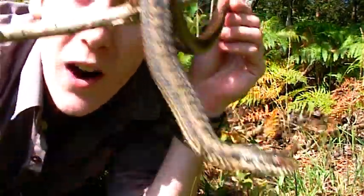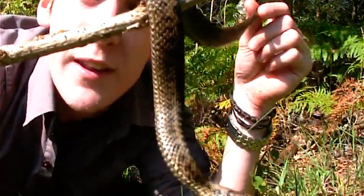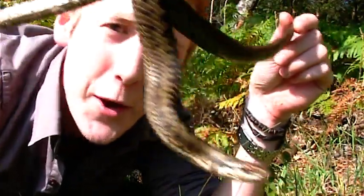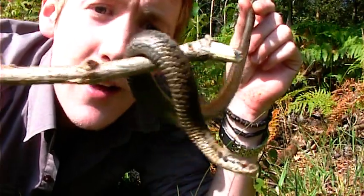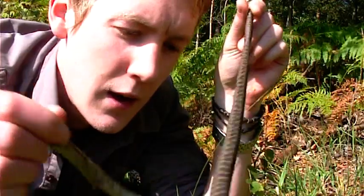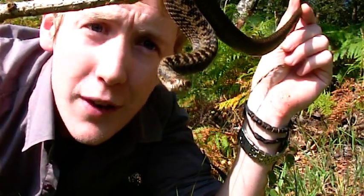Now these snakes are of course venomous — all vipers are venomous, all adders are venomous. But it's got a very low toxicity in the venom, so actually if you got bit by this, you'd probably get a few flu-like symptoms but nothing too major. They have killed 12 people in the past, or so it's been recorded, but that's simply due to an allergic reaction to the venom — nothing more, nothing less.